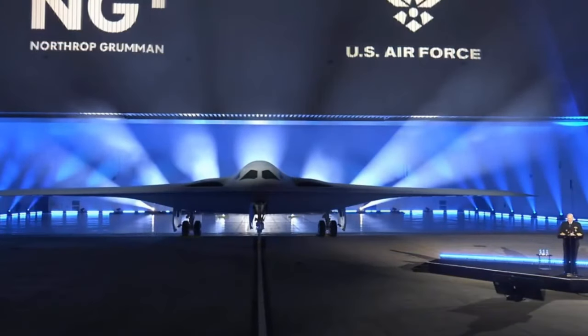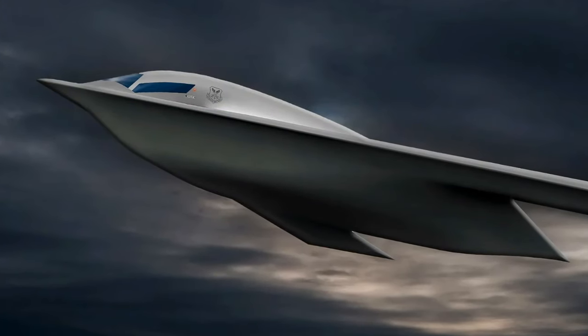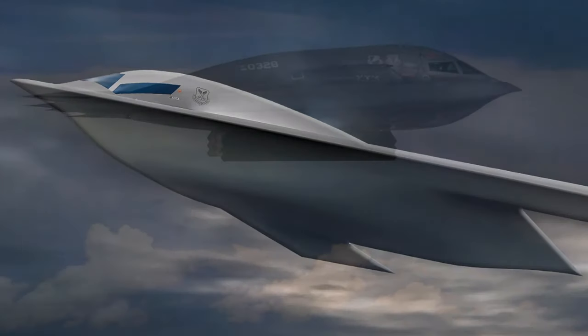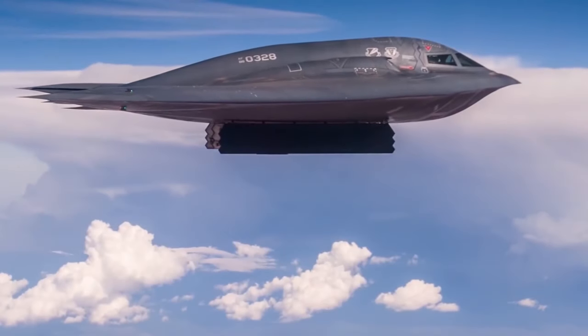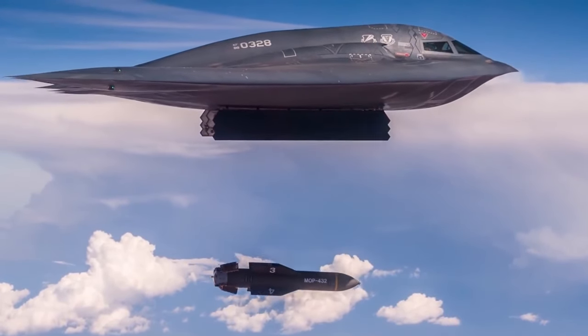The B-21 has been designed to fly incredible distances as part of its mission. Exactly how far is, of course, classified. But Northrop Grumman stated in their reveal ceremony that it will have the longest operational range of any aircraft in service around the world, while also being capable of mid-air refuelling to extend that range even further if necessary. One of the known requirements of the airframe is that the B-21 will be able to employ the GBU-57 Massive Ordnance Penetrator.